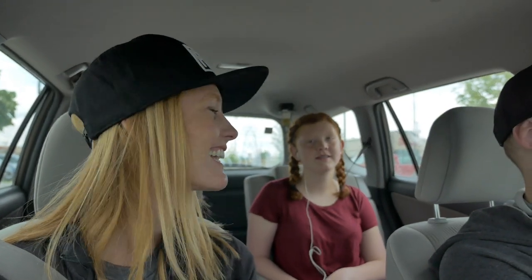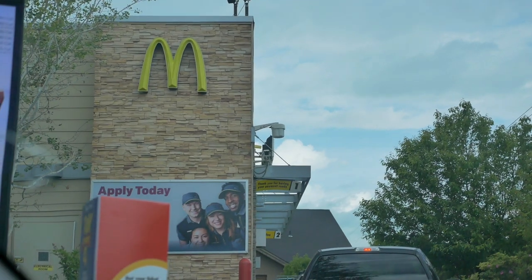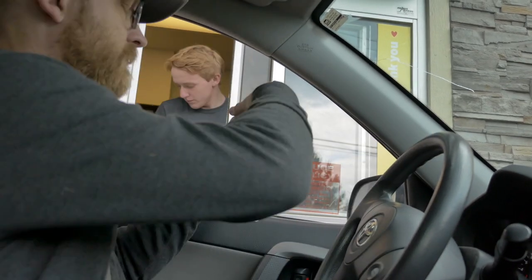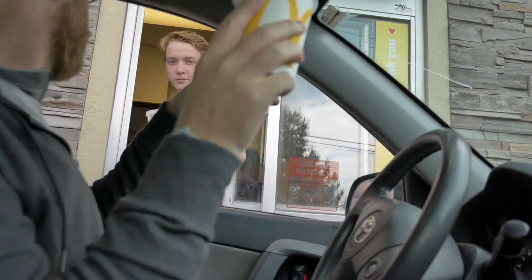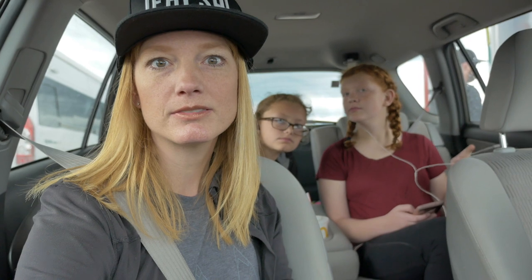We were going to grab some Chick-fil-A on our way out and it's Sunday — every time we do stuff on Sundays. I appreciate their Christian bent, but it's very inconvenient when you really want Chick-fil-A on a Sunday. We need chicken. So we went to McDonald's — got two large meals, split them, and it was cheaper: $16 instead of $20 to $30.